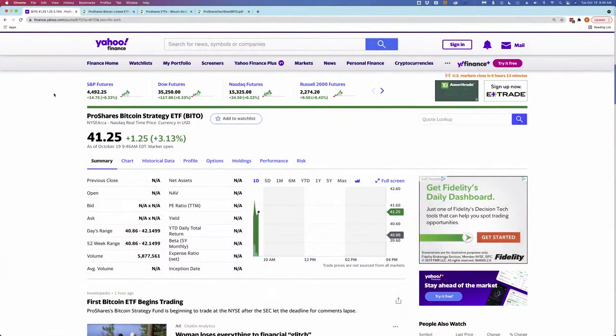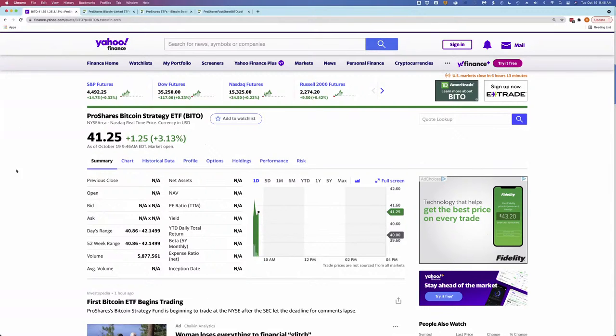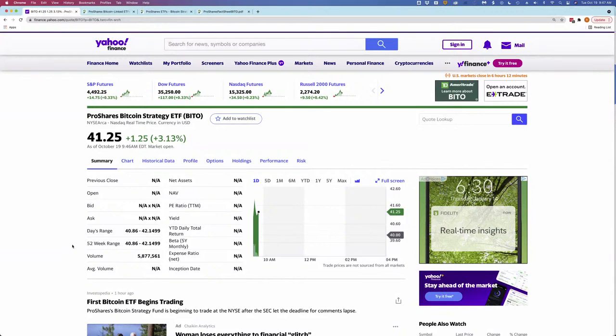So this is Yahoo Finance. You can see it just started trading. I'm recording this — it's 9:45 Eastern time, so it just started trading 15 minutes ago. And it's currently up 3%. Obviously there's no historical data on this fund since today is its first day of trading, but its volume is already significant, as one would expect given the publicity around this fund. And it started trading up 3%.